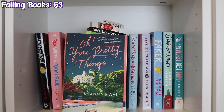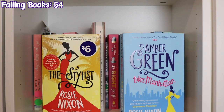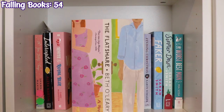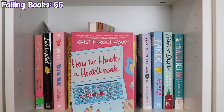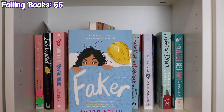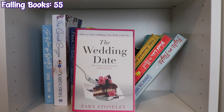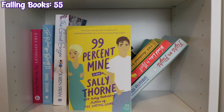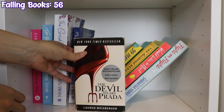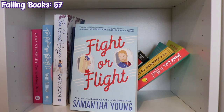The next shelf starts with Oh You Pretty Things by Shanna Maher, Intercepted by Alexa Martin, Red White and Royal Blue by Casey McQuiston, The Stylist series by Rosie Nixon — Amber Green Takes a Tumble, The Stylist, and Amber Green Takes Manhattan — The Flatshare by Beth O'Leary, Brokeback Mountain by Annie Proulx, The Right Swipe by Alicia Rae, The Boyfriend Project by Farrah Rochon, How to Hack a Heartbreak by Kristen Rockaway, Finding Christmas by Karen Schaler, Faker and Simmer Down by Sarah Smith, The Worst Best Man by Mia Sosa, The Wedding Date by Zara Stoneley, 10 Rules for Faking It by Sophie Sullivan, The Greek Escape by Karen Swan, Meet Me in London by Georgia Toffolo, 99% Mine by Sally Thorne, The Devil Wears Prada by Lauren Weisberger, The Accidental Beauty Queen by Teri Wilson, Would Like to Meet by Rachel Winters, and Fight or Flight by Samantha Young.